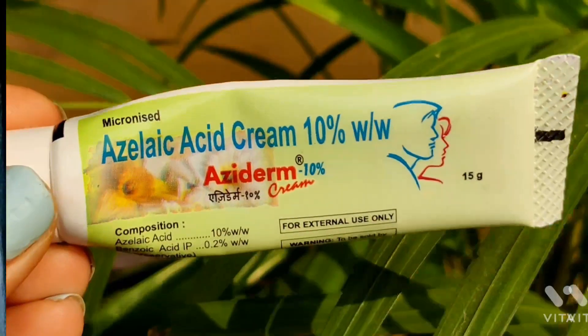Next I have Azederm 10% Azelaic Acid. This one is amazing — even if you have tiny bumps or comedones, you can try it. Recently I had an eye infection and took medicines which caused breakouts and acne, and this worked amazingly. It works for mild acne, acne marks, and dark spots. I prefer to use it 3 times a week — not daily, or you can use it on alternate days.